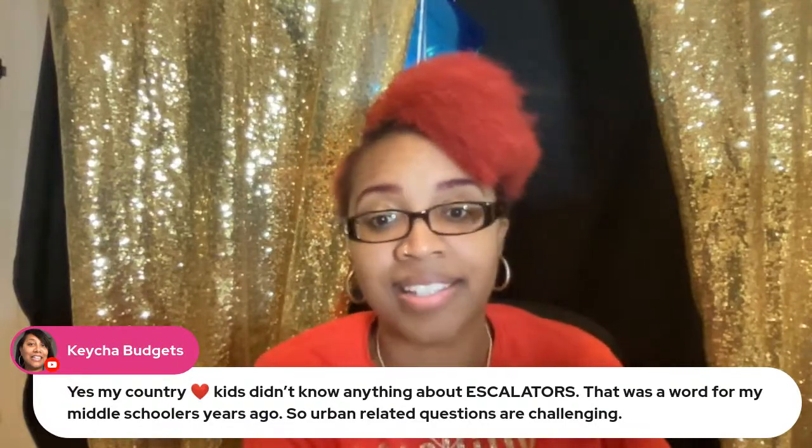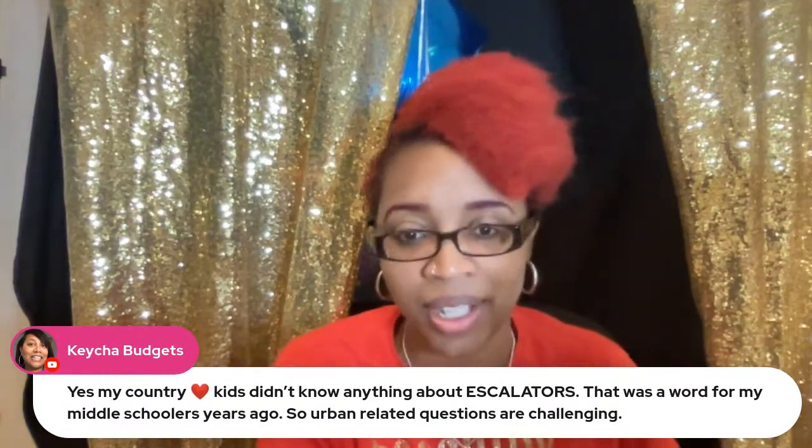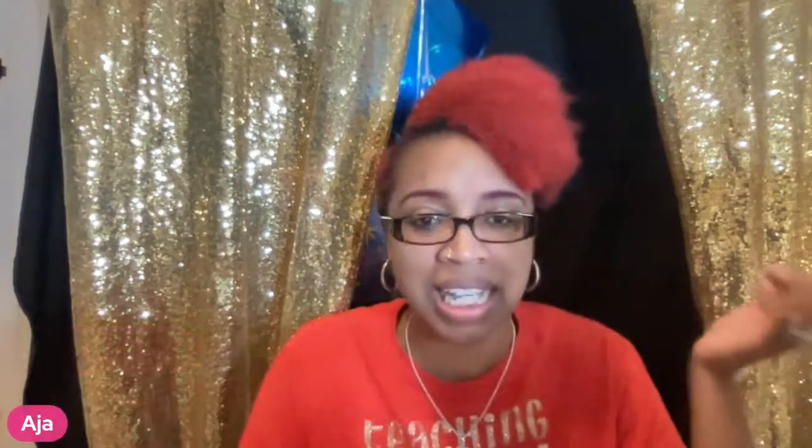Urban-related background knowledge gaps show up on standardized tests too — for example, some middle schoolers didn't know what an escalator was, putting them at an immediate disadvantage. These questions are subjective to background knowledge. Let's give children well-rounded, authentic experiences so they're not encountering concepts for the first time on a test.